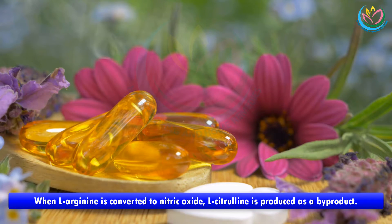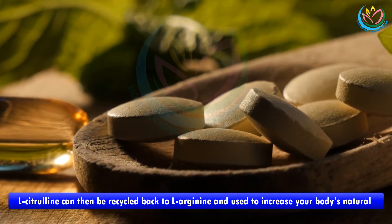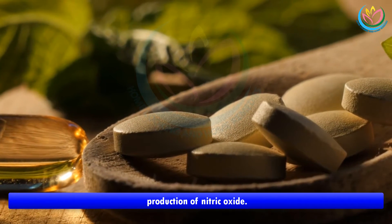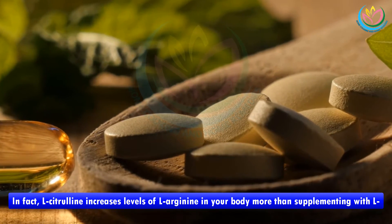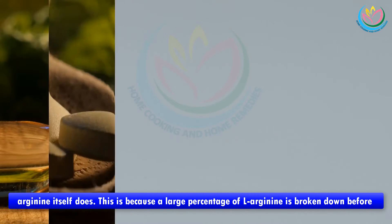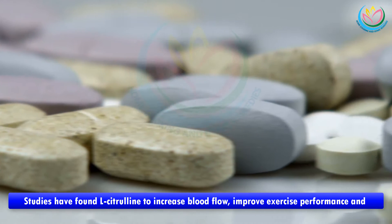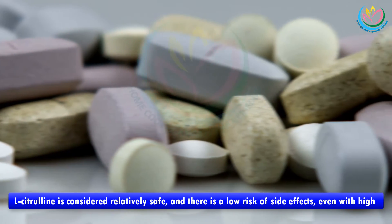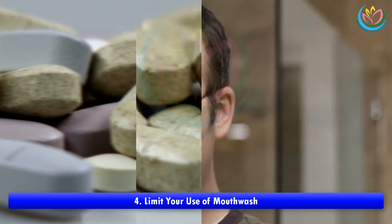L-citrulline is a dispensable amino acid, meaning your body can make all it needs. When L-arginine is converted to nitric oxide, L-citrulline is produced as a by-product. L-citrulline can then be recycled back to L-arginine and used to increase your body's natural production of nitric oxide. In fact, L-citrulline increases levels of L-arginine in your body more than supplementing with L-arginine itself does, because a large percentage of L-arginine is broken down before reaching your bloodstream. Studies have found L-citrulline to increase blood flow, improve exercise performance, and lower blood pressure, and it is considered relatively safe with a low risk of side effects even at high doses.